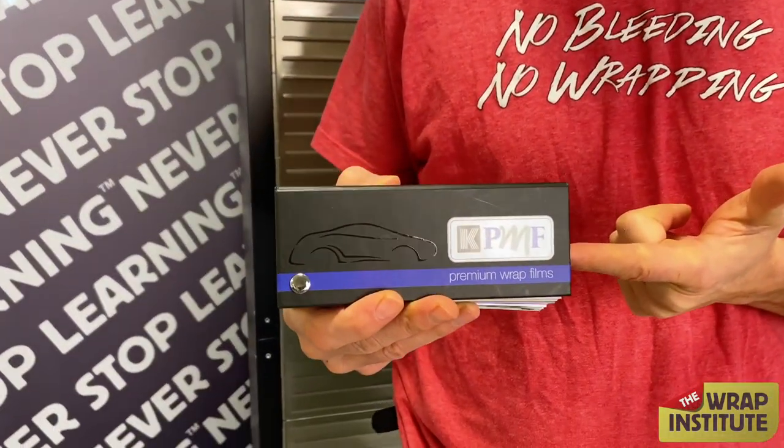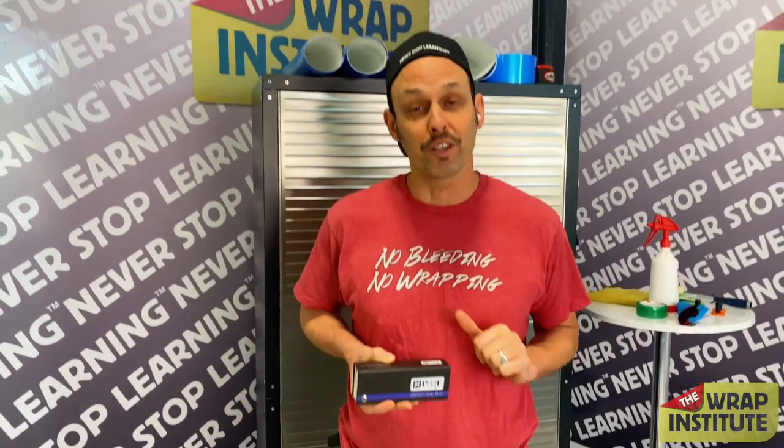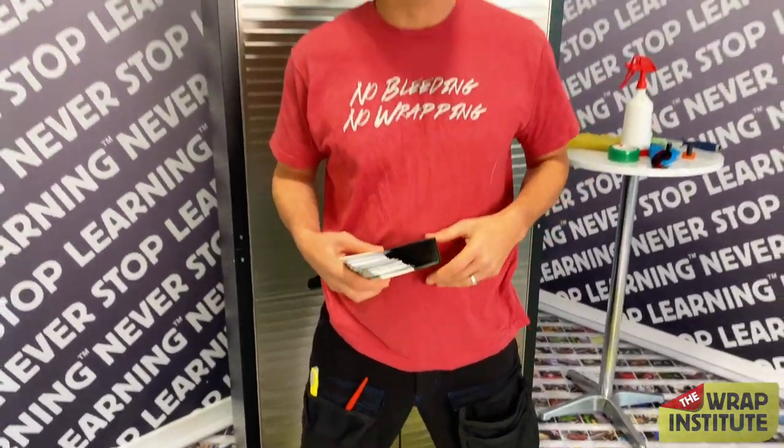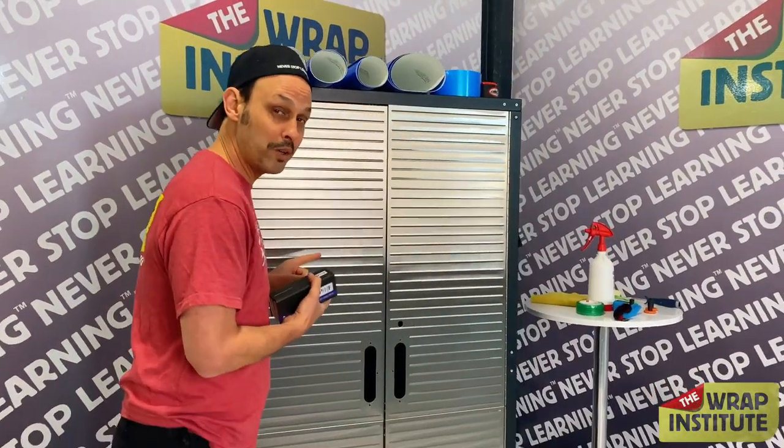Hey everyone, Justin from the Wrap Institute and welcome to Round 17 of the Never Stop Learning Contest. The sponsor of this round is KPMF and you have a chance to win a roll of their color change film at a value of around $700 — you can choose any one of their amazing colors. But I won't be wrapping a vehicle in this one; I'll be wrapping a tool cabinet.